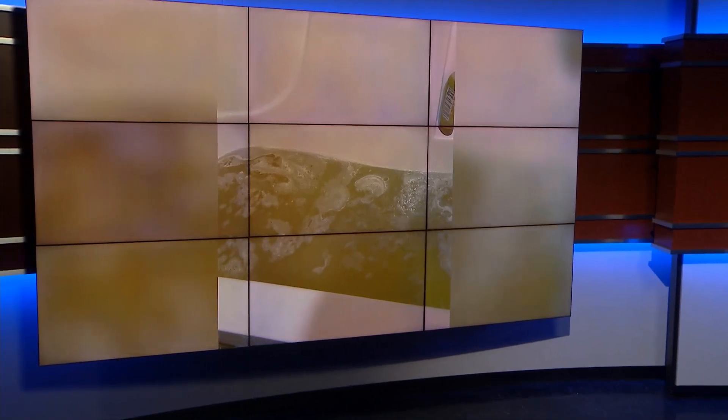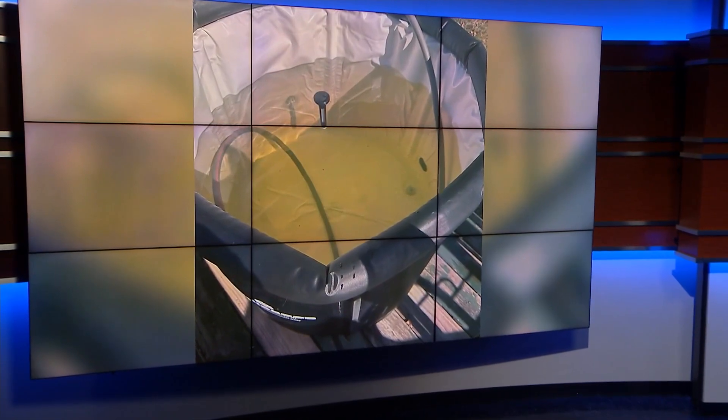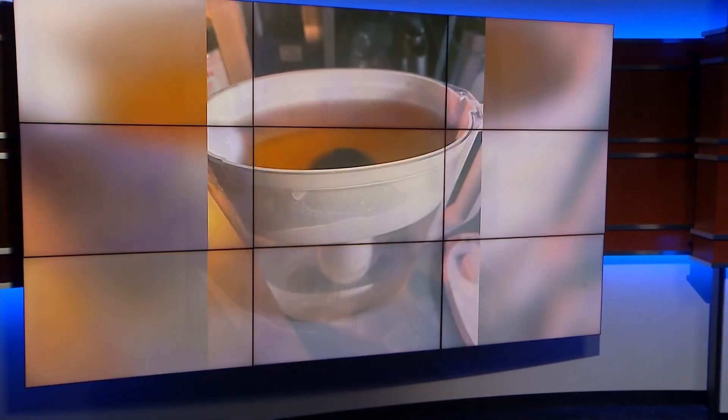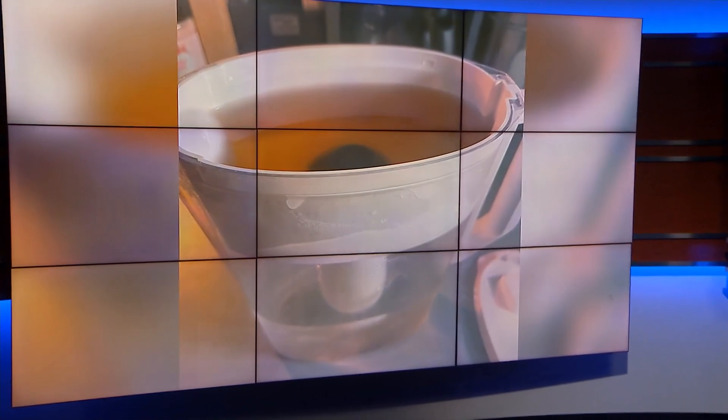Imagine turning on your faucet and seeing this — brown water filling up water pitchers and bathtubs. People living in Salem, Indiana say it's been their reality out of the tap for far too long. Now the city is addressing the problem, starting a six-day cleansing of its entire water system.